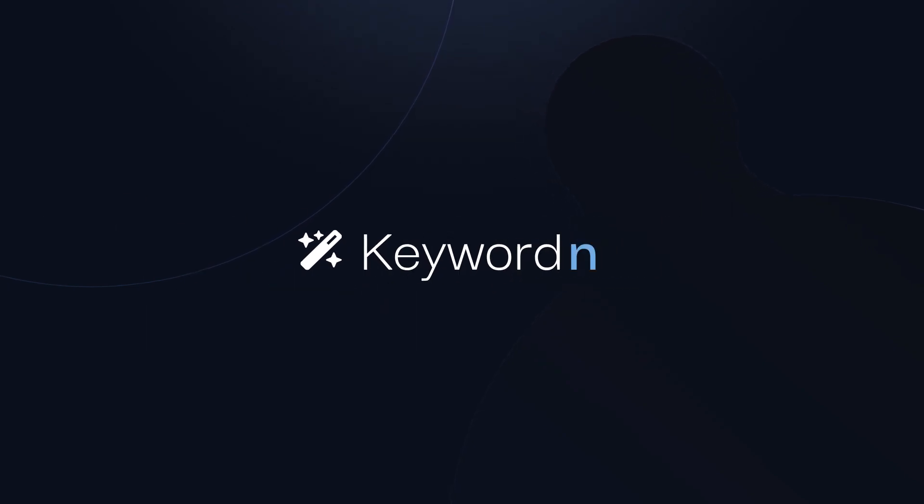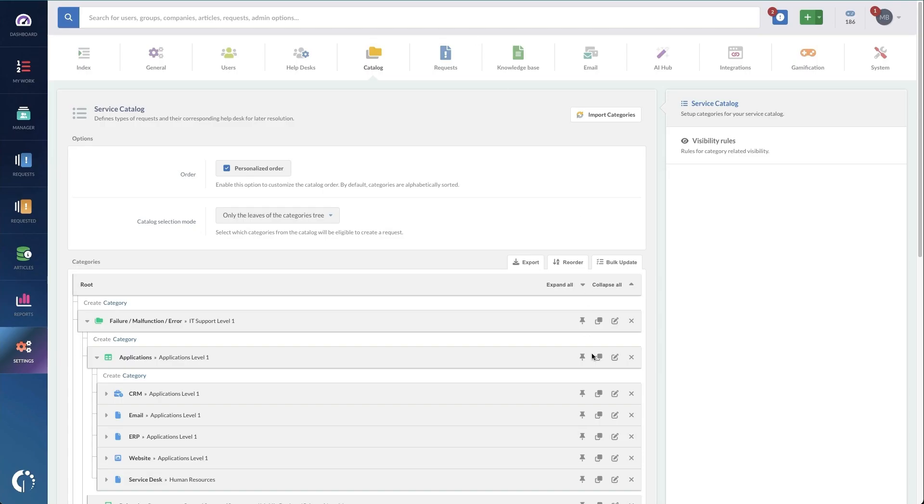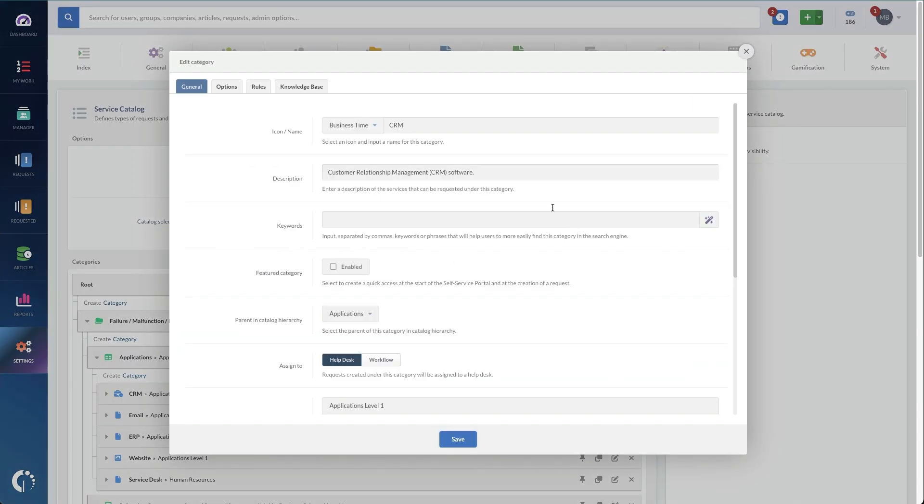Keyword generation is our final feature that we'll be sharing today. I wish I had this tool when I was building self-service portals, because what this feature does is improve the search terms for your request items. It adds things like acronyms, removes them where needed, and adds other related words to the name and description. It is a great feature to have when building a portal.